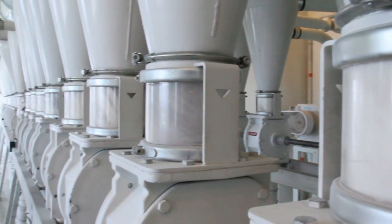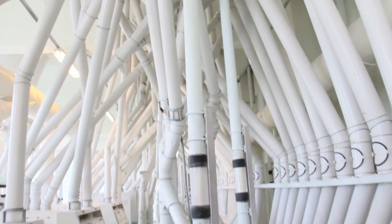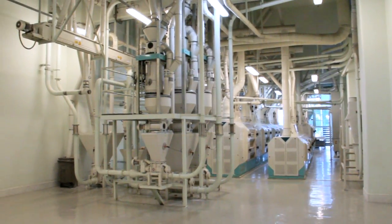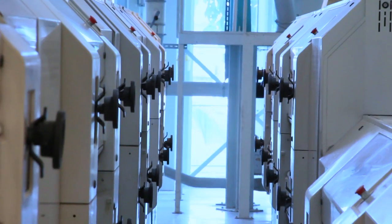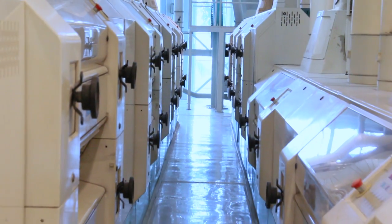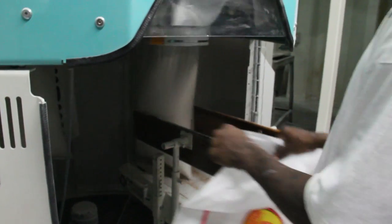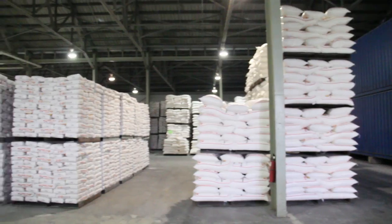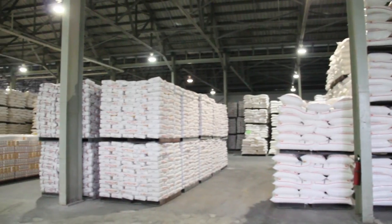The flour is then stored in large silos to be carefully blended according to its application. After blending, the flour is kept in packaging bins from where it is allocated to different packaging machines to be packed according to packaging size. Our 45-kilogram packaging line fills and stitches 480 bags per hour, while our 10-kilogram line does 900 sacks per hour.